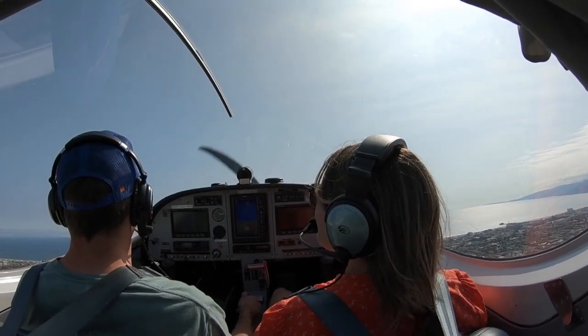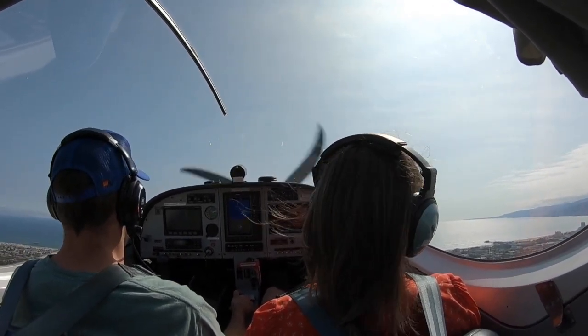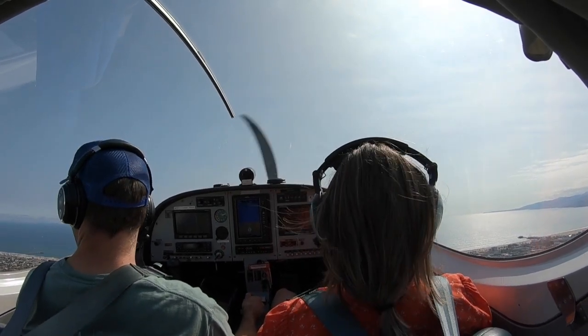We're gonna go ahead and get our pitch good. How we doing? Overall? The mountains are beautiful. I think we're done with the turbulence for the most part.